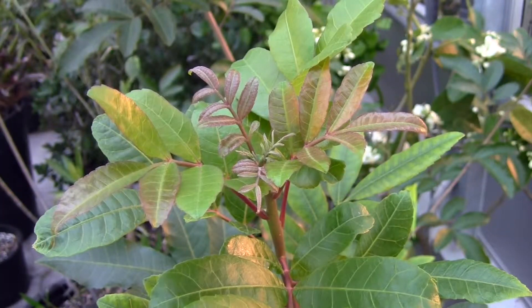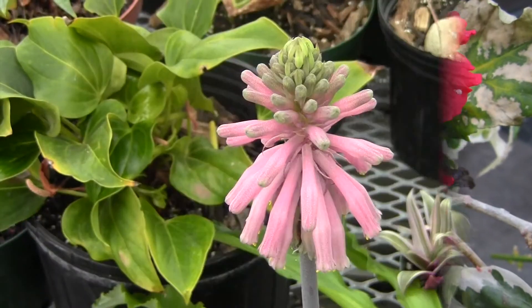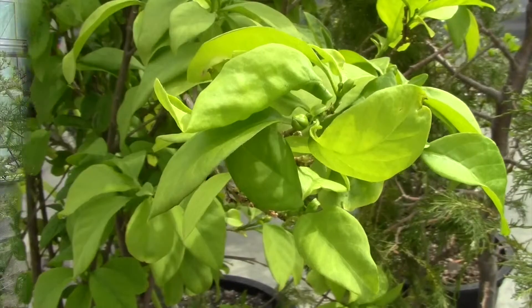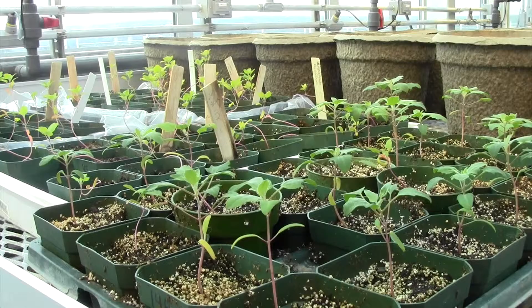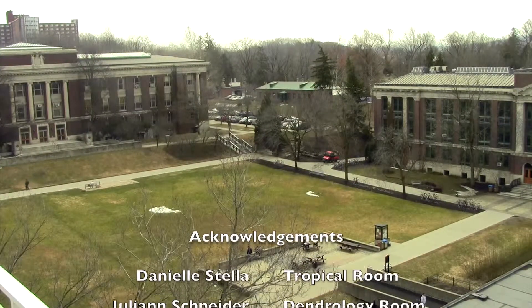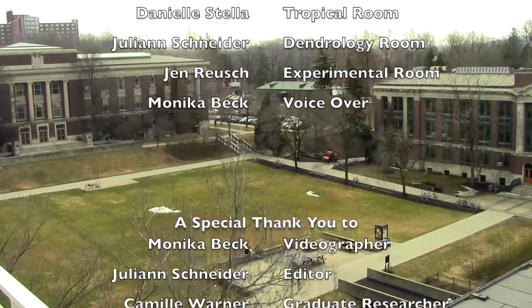Come see the Brazilian pepper tree and many other species at the SUNY ESF Greenhouses. The greenhouses are located on the fifth floor of Illick Hall and are open from 8am to 4pm, Monday to Friday. So come by and see for yourself! We will see you soon.